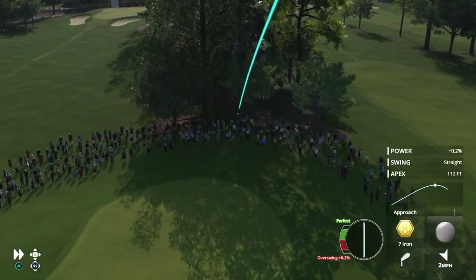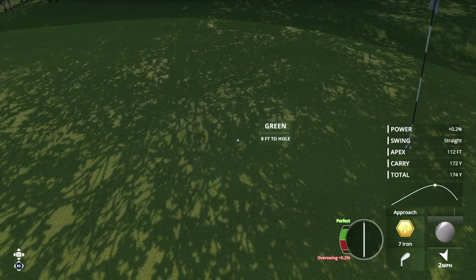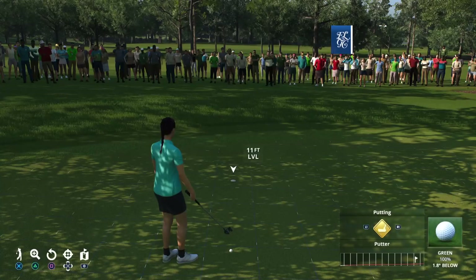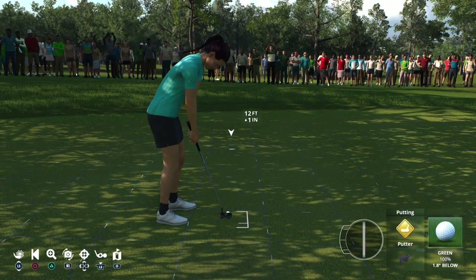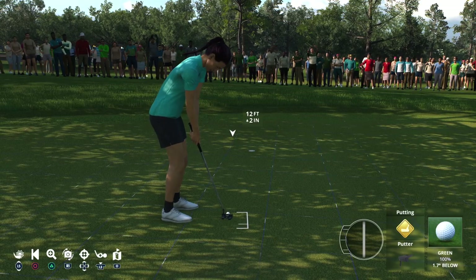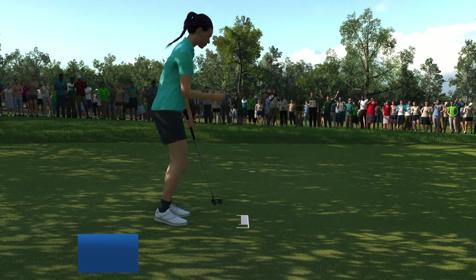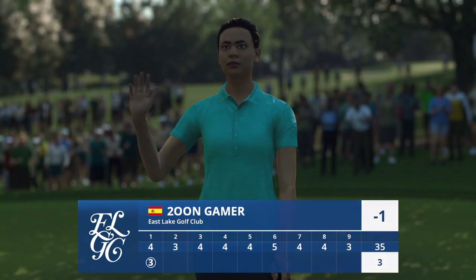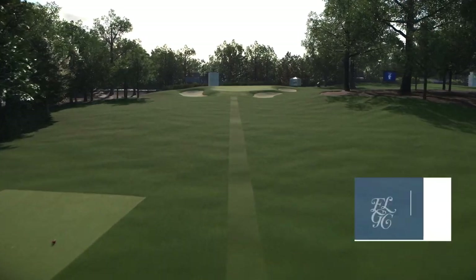I like the looks of this one. Rich, is that eight or nine feet? Not bad, but it is a great approach. Yes, nicely done. It's in for birdie, and it's into red figures now at one under par.